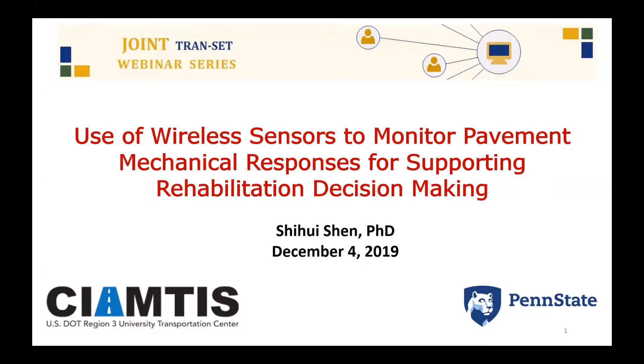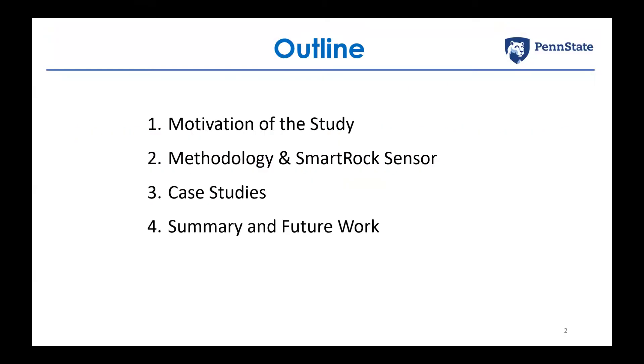Thank you for the introduction. My presentation today will cover four parts: first, the motivation of the study; second, the research methodology and introduction of our sensors; third, three case studies discussing how we are using these Smart Rock sensors in pavement monitoring; and finally, a summary with future work.